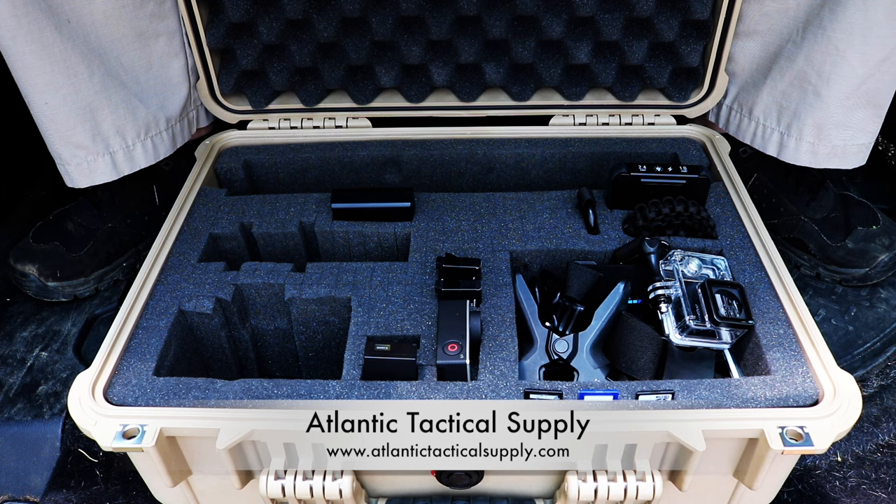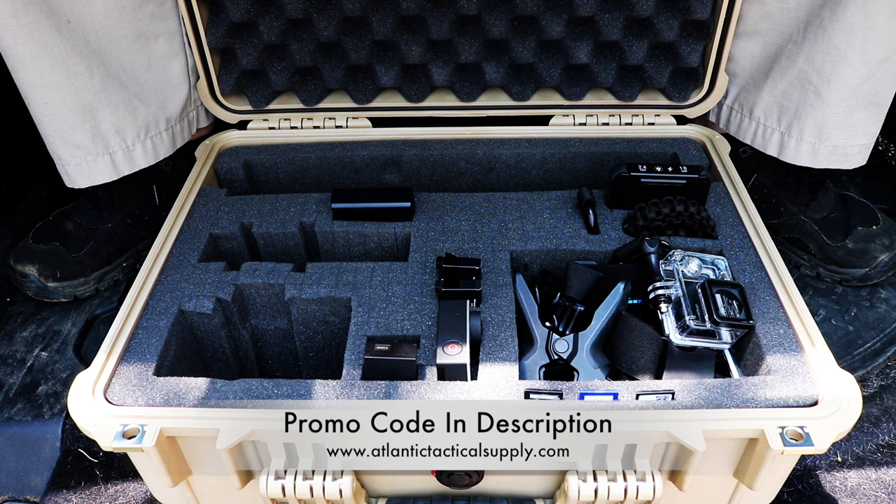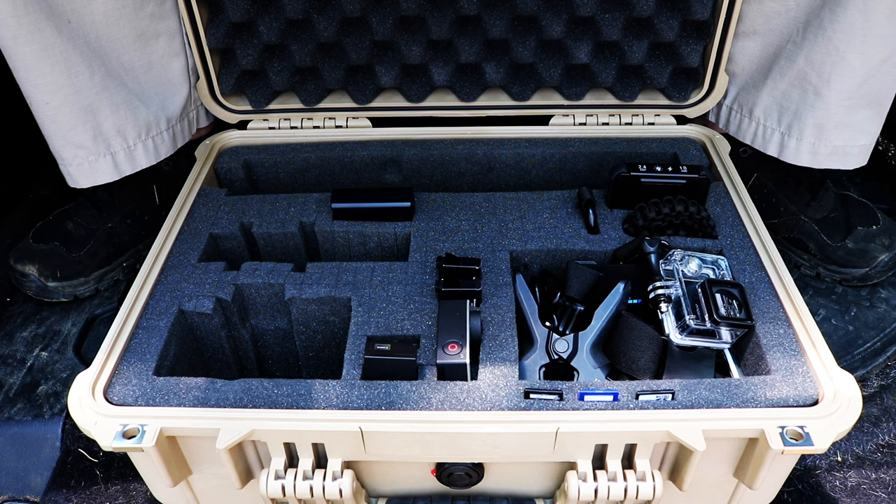Be sure to go check out atlantictacticalsupply.com and their wide variety of high quality tactical gear. They're not your average tactical retailer — they've got a lot of things most people don't, and if they don't have it, email them and they will get it for you. They have connections with different distributors and can probably get anything you need.